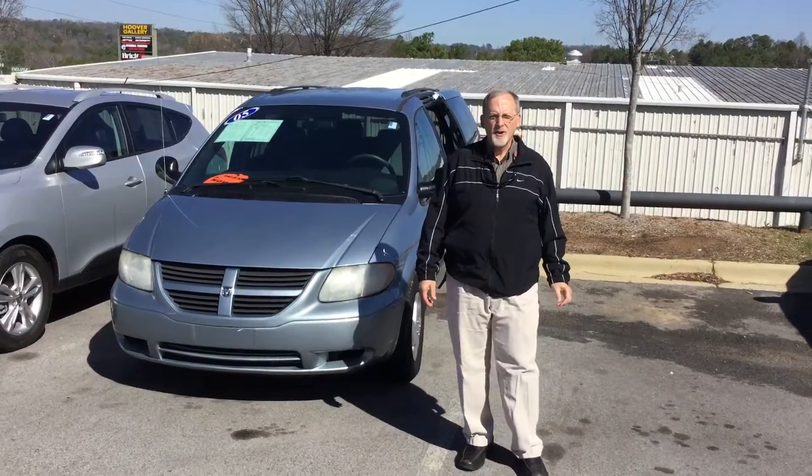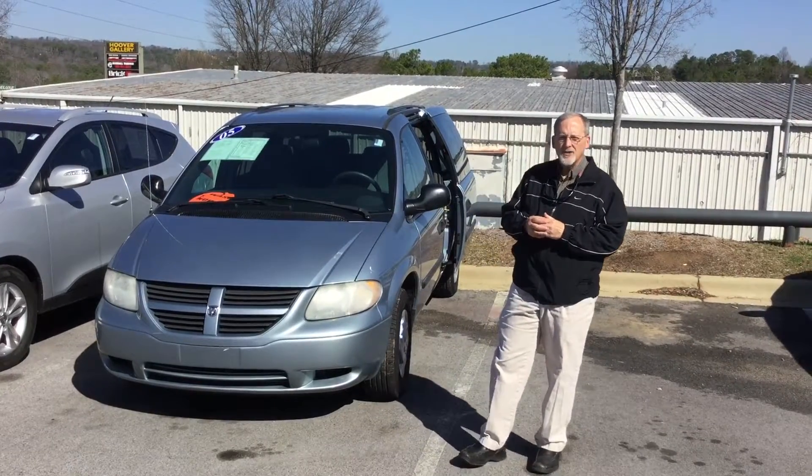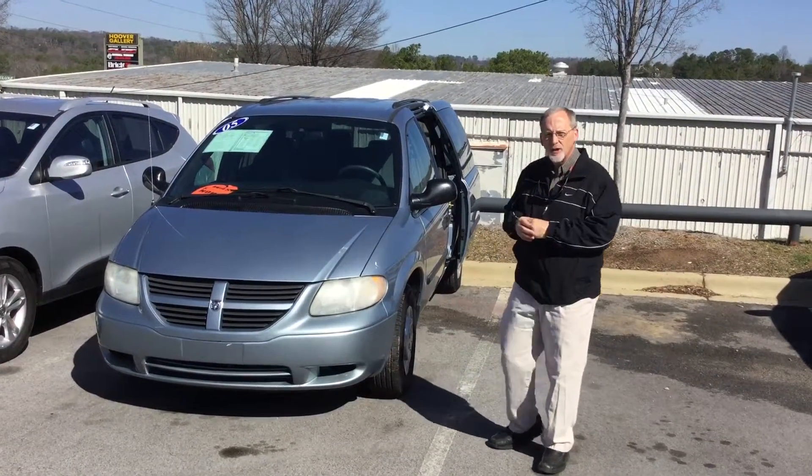Hi April, this is Randy Allen here at Tamron Hyundai. I want to thank you for your interest in the 2005 Dodge Caravan we've got sitting right here. Let's take a good close look at it.